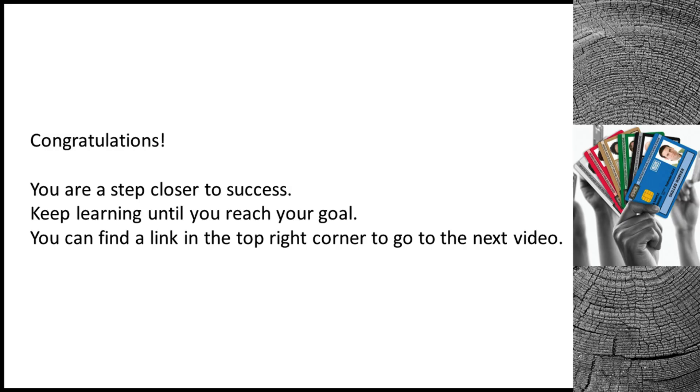Congratulations! You are a step closer to success. Keep learning until you reach your goal. You can find a link in the top right corner to go to the next video.